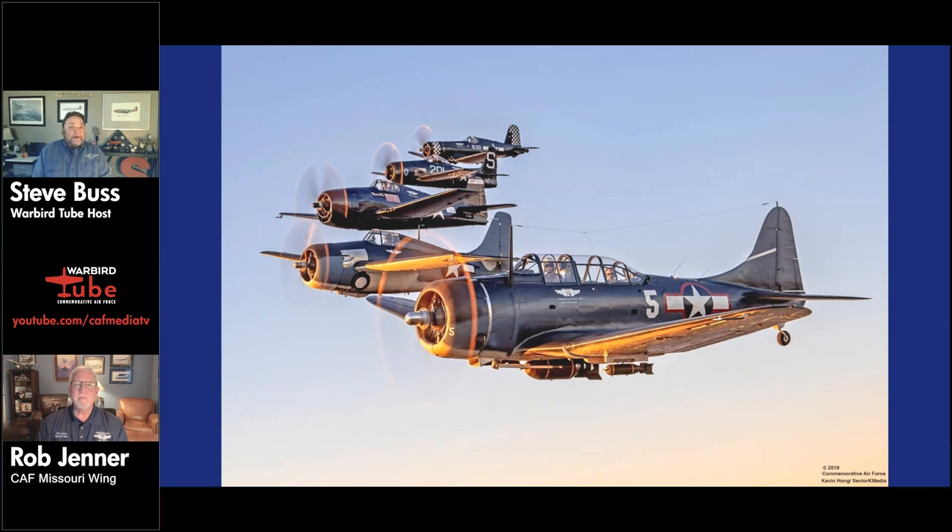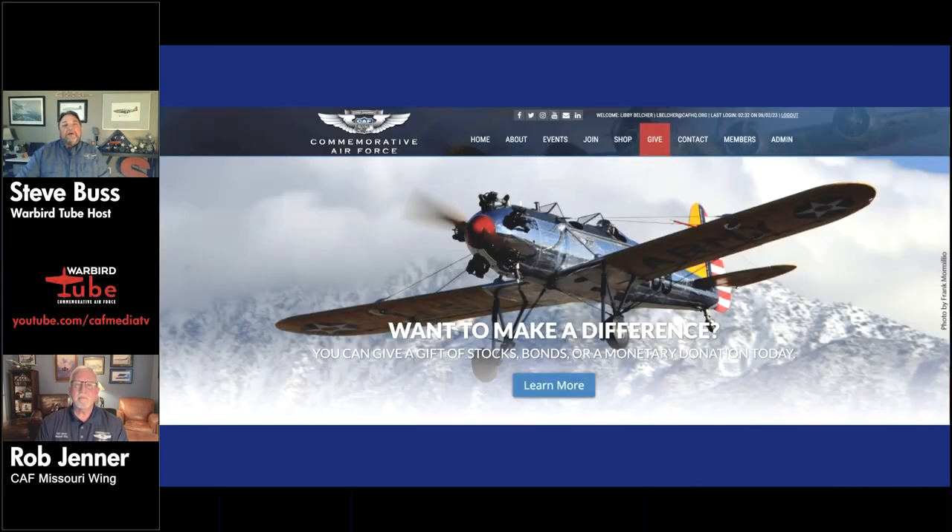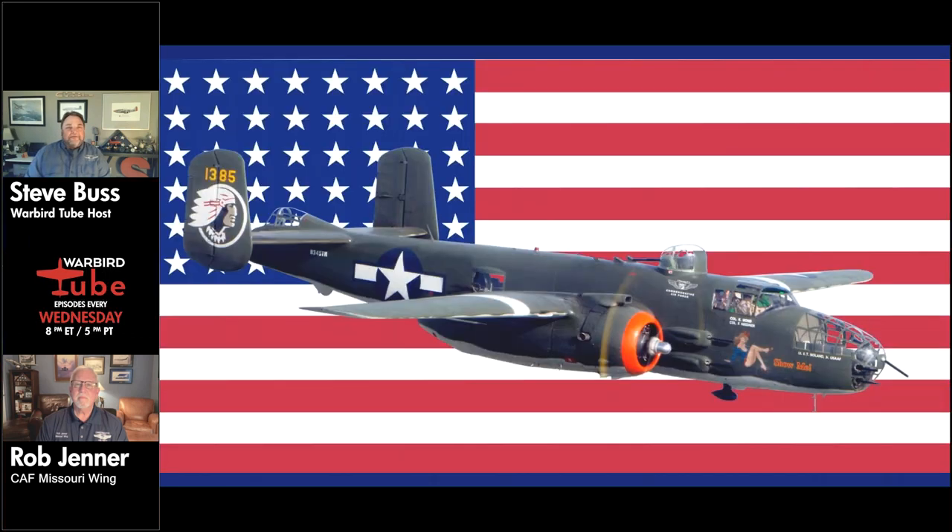Warbird Tube is made possible by the Commemorative Air Force. To find out more about CAF, our events, our aircraft, local units, or how you can be part of the fun, visit commemorativeairforce.org. As you're watching tonight, you may have some questions about the B-25, the Missouri Wing, or CAF in general — just type those in the question box and we'll try to answer them. Joining me from the St. Louis, Missouri area is Rob Jenner, who is the leader of the Missouri Wing.